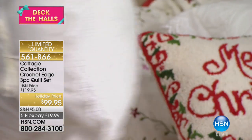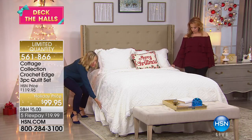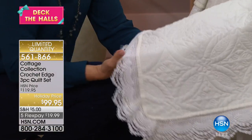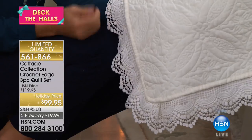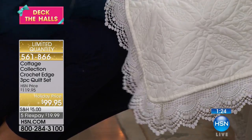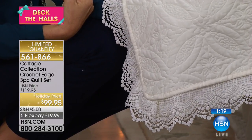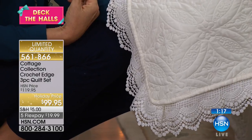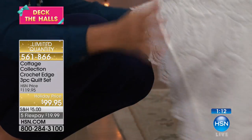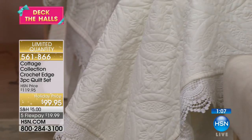The lace actually goes all the way around the quilt. This has such beautiful drape and detailing — this would even be pretty with the snowflake sheets we had earlier, the gray and white. You could put this with that. This goes if you decorate shabby chic, Victorian, or French country. You could stay neutral with your sheets, or that's where you could add color or pattern and really make this your own.